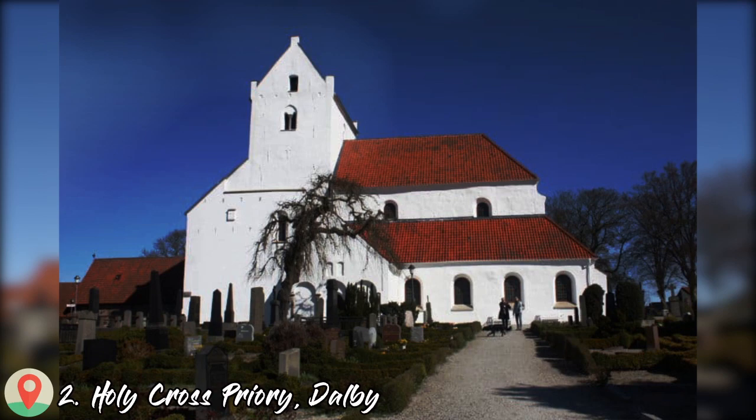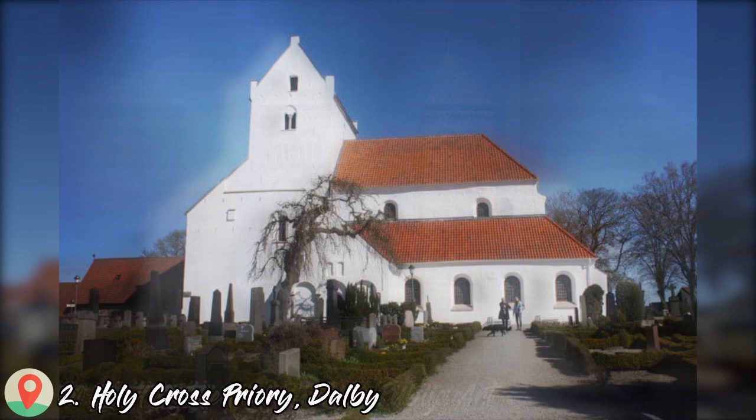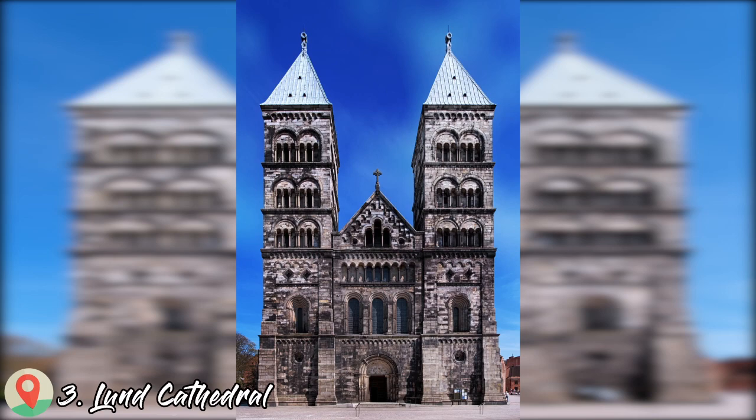Number 2: Holy Cross Priory. Number 3: Lund Cathedral.